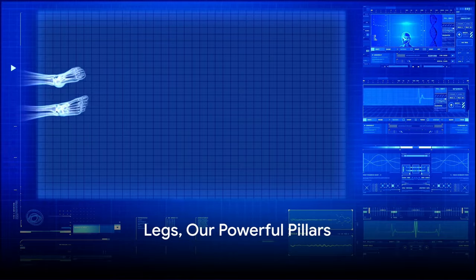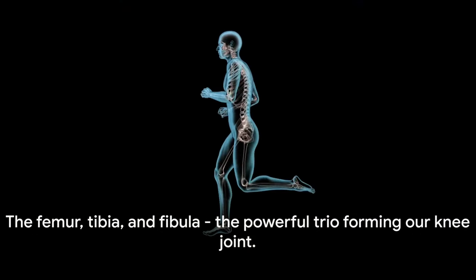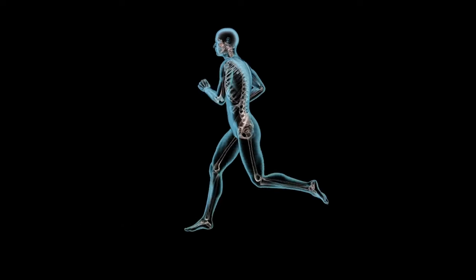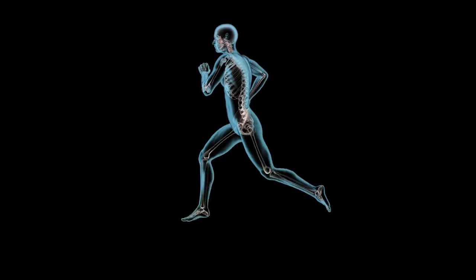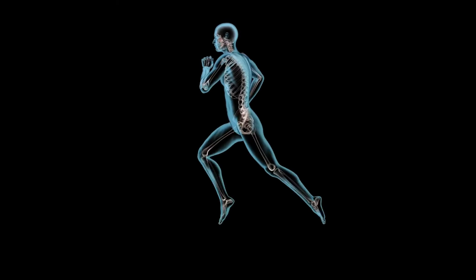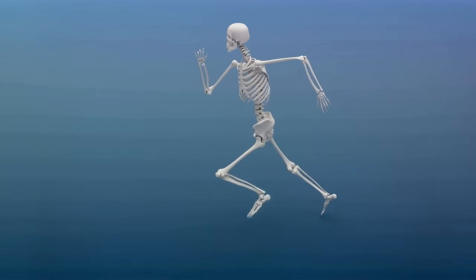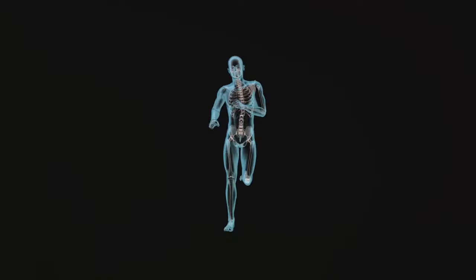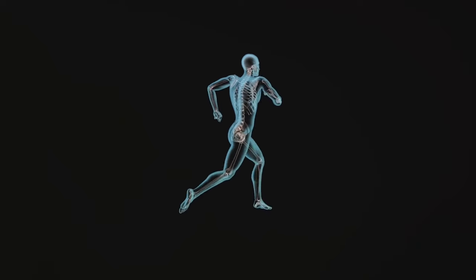Let's give a standing ovation to our legs, our powerful pillars. They're home to the femur, the longest and strongest bone in our bodies. This mighty bone forms part of the knee joint along with the tibia and fibula, creating a hinge that allows us to bend and straighten our legs. Every step we take, every jump we make, and even when we're just standing still, it's all thanks to these incredible bones. Whether we're running, jumping, or just walking, our legs take us where we want to go.